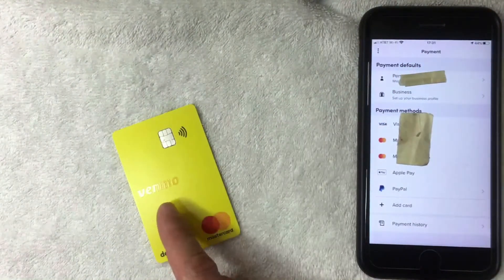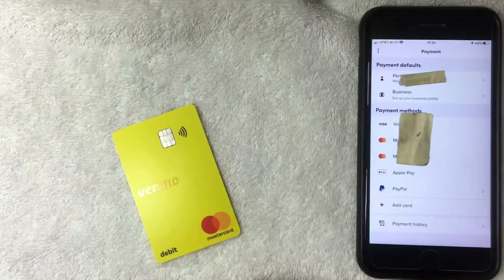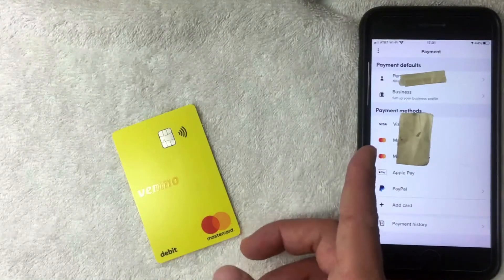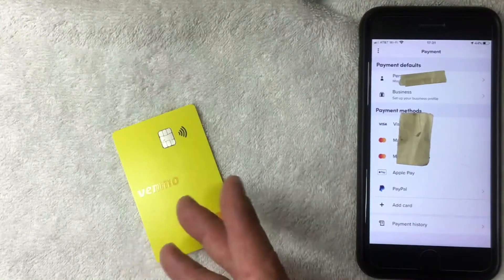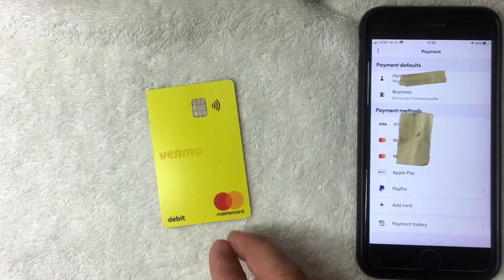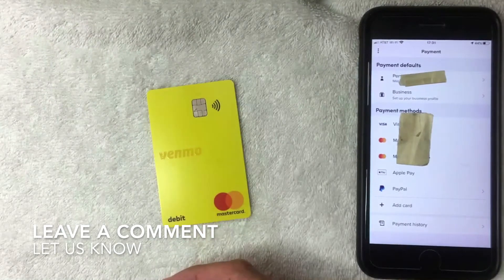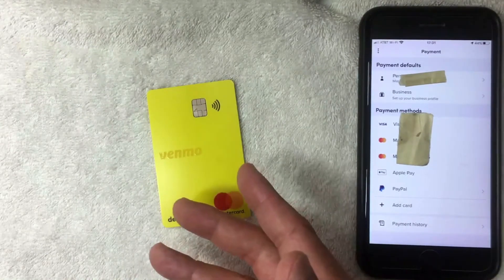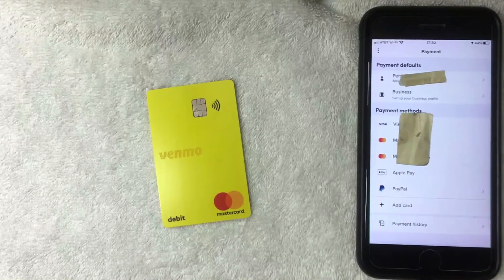It looks like yes, you can use your Venmo debit Mastercard on the Lyft rideshare app as a payment method — I have a new Mastercard listed right there. So that shouldn't be an issue for you. However, if for some reason you were not able to add your Venmo debit Mastercard into the Lyft app, be sure to leave a comment below. Like I said, it looks like it shouldn't be an issue at all. Hopefully you found that video useful — if so, click thumbs up and I hope to see you on the next one. Thanks for watching.